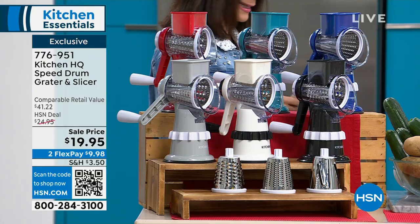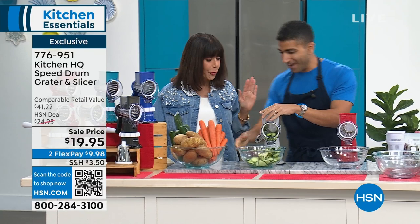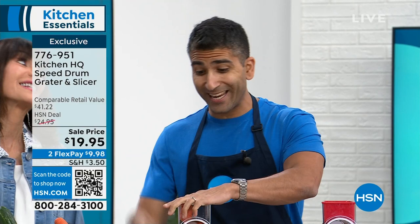Chef Shahir is here — he is the exclusive chef of this incredible brand. Look what he just did: perfect slices in seconds. This is the Speed Grader from Kitchen HQ — the number one selling kitchen gadget in the history of HSN.